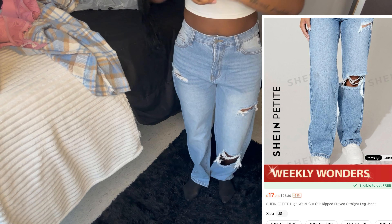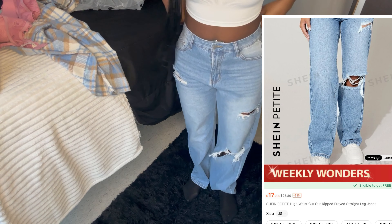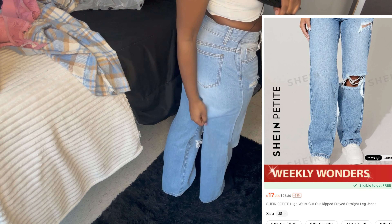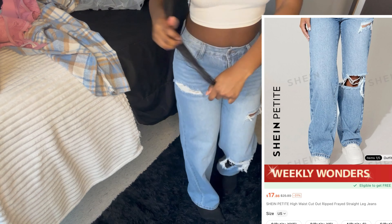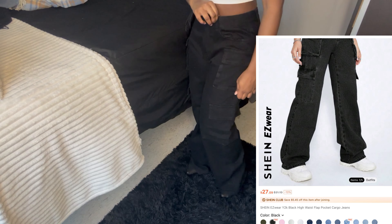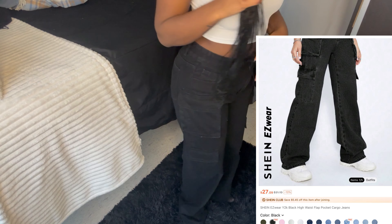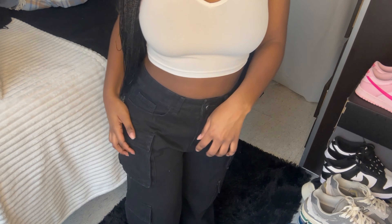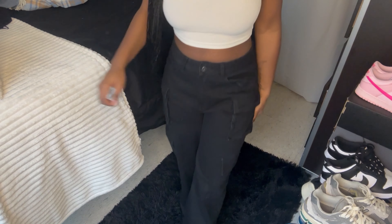These are the first pair of jeans — they're a loose fit in the front and the back, and at the bottom. I think they're cute. I also have another pair of jeans — these are blue cargos with pockets for the cargo look. They're just really long so I'm gonna get those tailored, but really cute.